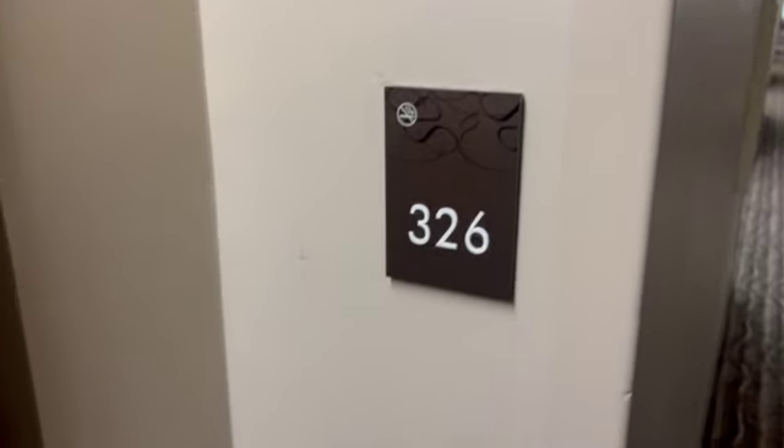Room 326, Comfort Inn & Suites North Dallas, Texas.